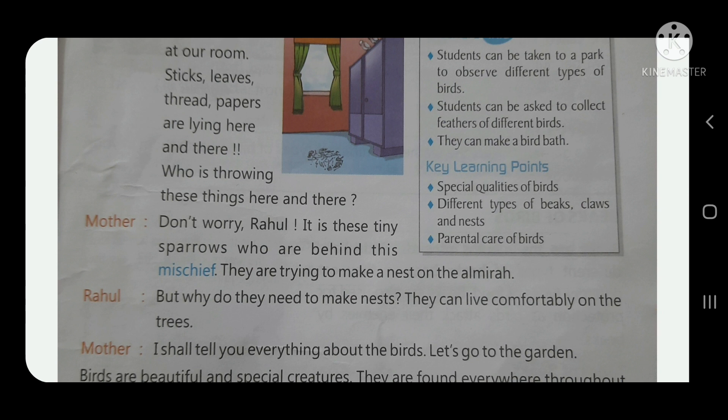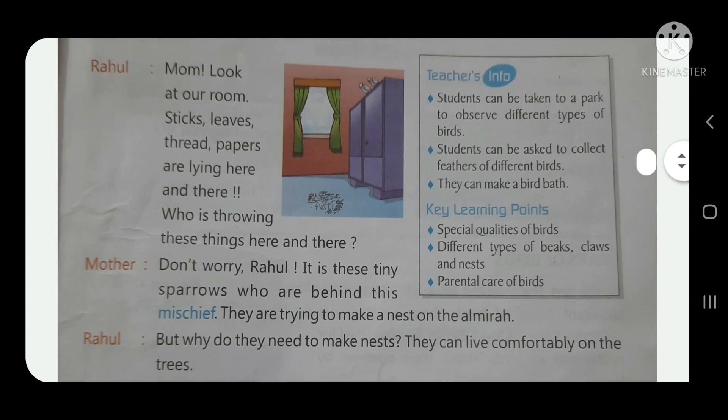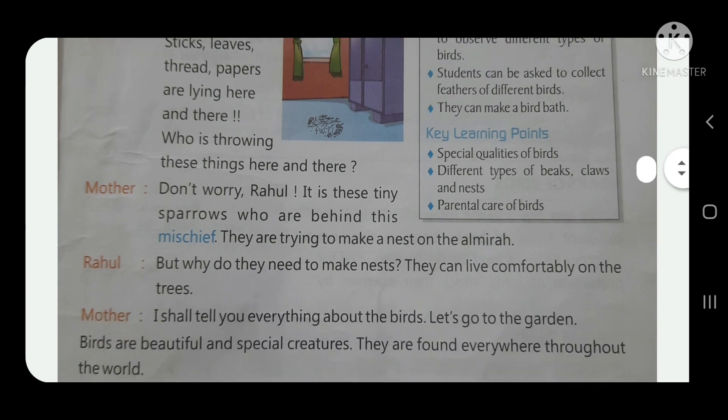It is these tiny sparrows who are behind this mischief. They are trying to make a nest on the almirah. Look here in the picture — there are two sparrows on this almirah trying to make a nest.